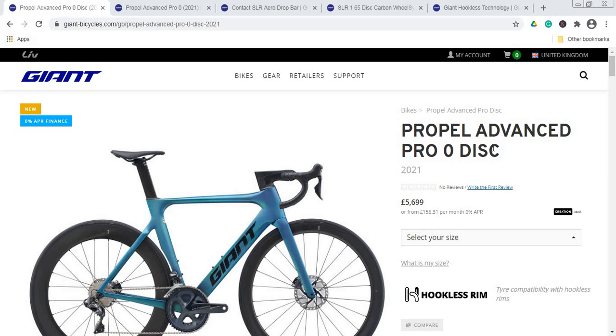Hello ladies and gents, and welcome to another episode of Cycling Insider. In this episode, let's talk about a superbike from Giant — it's going to be the 2021 Giant Propel Advanced Pro Zero Disc. Yes, it's a mouthful of a bike name, but make no mistake, it is a proper superbike from Giant.